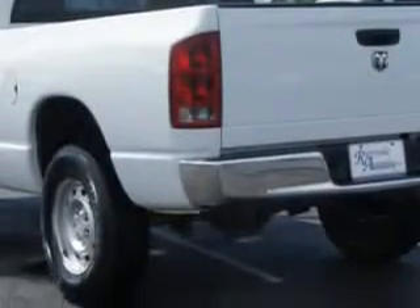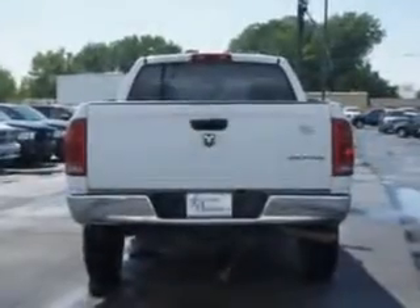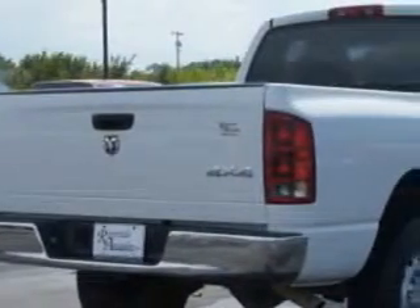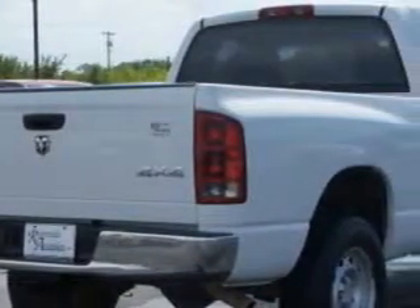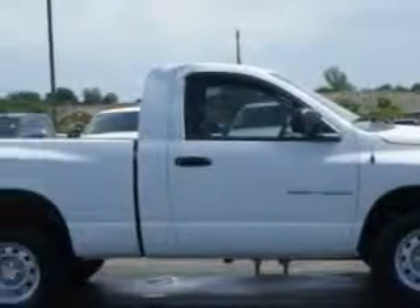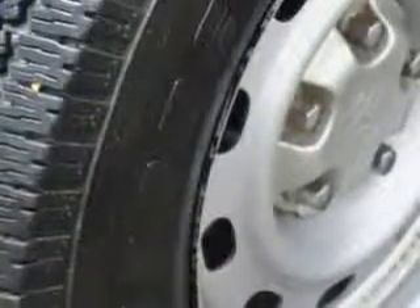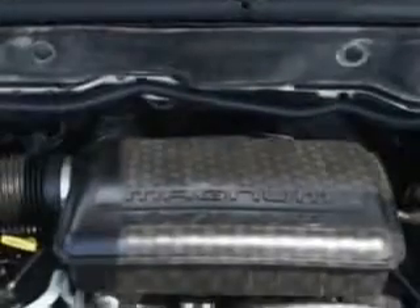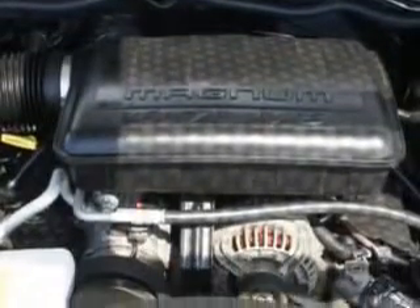trailer wiring, power windows, front wipers intermittent, exterior mirrors heated, tachometer, cloth upholstery, vinyl upholstery, trip computer, front seat type split bench, center console with storage, overhead console with storage, power steering, and much more.